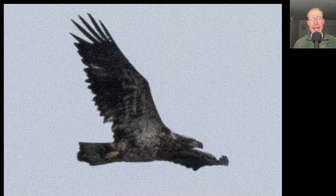This was the only eagle of the day and we see a lot of white in the wing pit areas, telling us that this is an immature Bald Eagle.